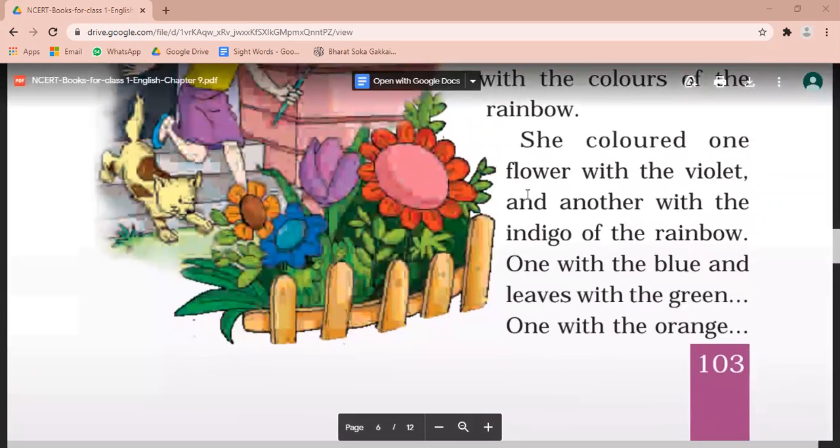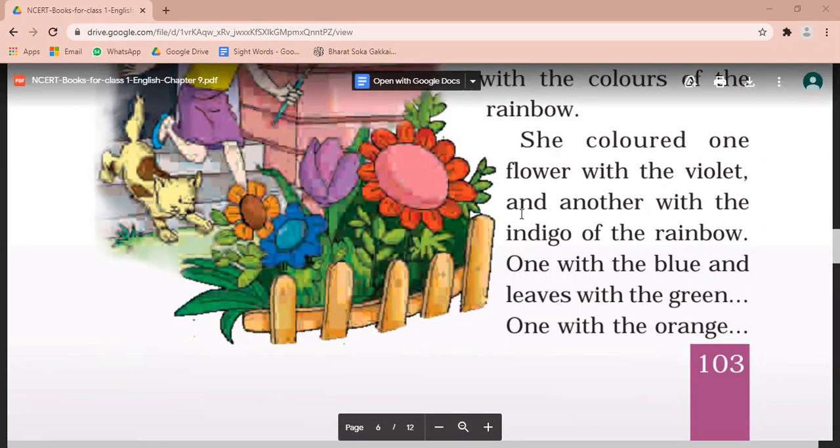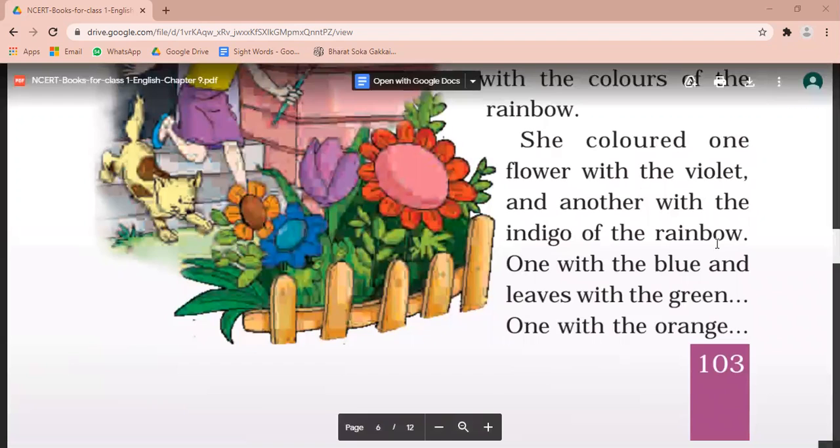She colored one flower with the violet and another with the indigo. Indigo is a little like the violet color, so you can also say the indigo of the violet color. Or the yellow flower of the rainbow. She colored one flower with the violet and another with the indigo of the rainbow. One with the blue and leaves with the green.